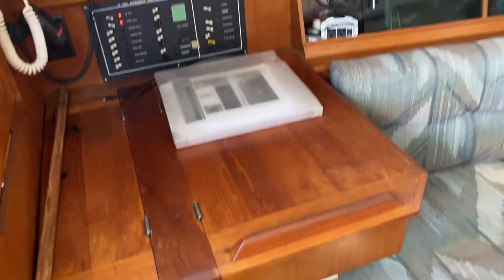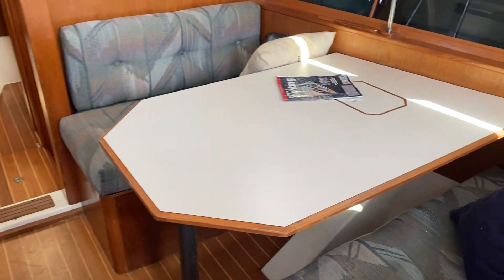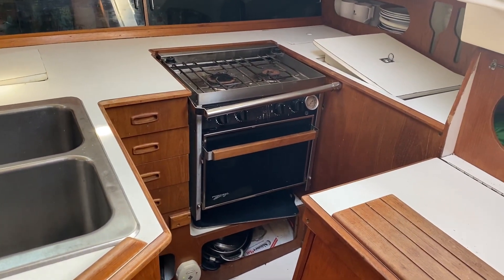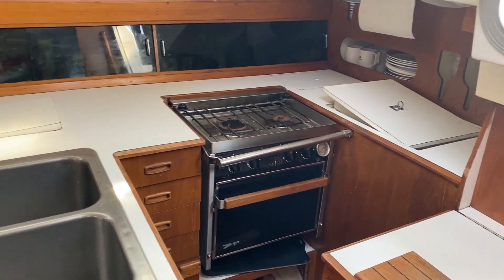There's a nav station on the port side, and a settee on the port side as well. Back-to-back seating with a table on the starboard side, and an L-shaped galley with a two-burner stove and propane oven — a Force 10 unit. It's also got refrigeration in the boat, and a teak and holly floor.